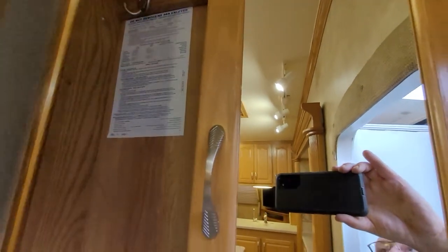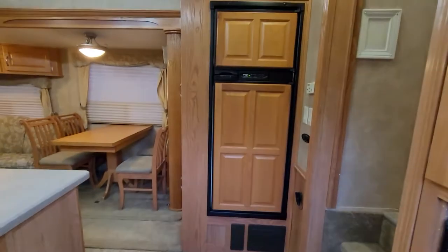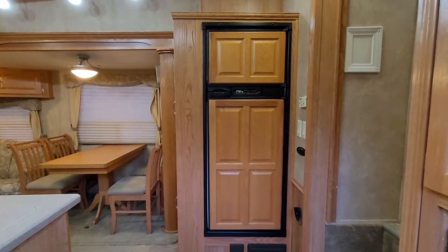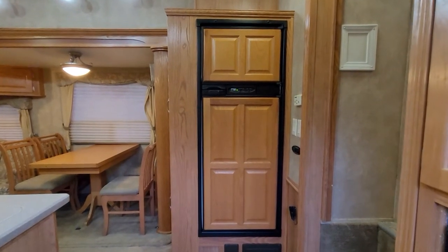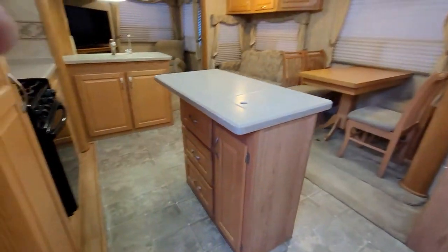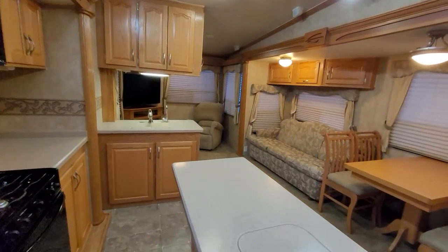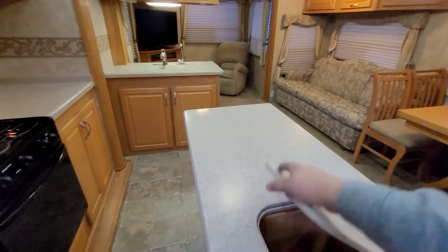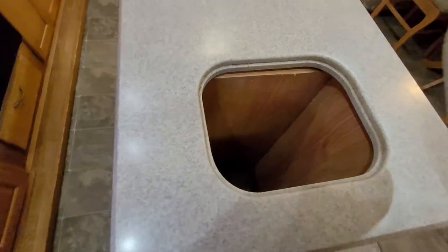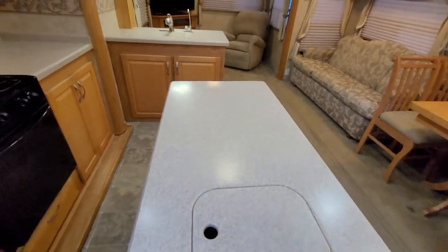You can hang coats in there. As you're looking across as you come in the door, there's the Norcold fridge — it works really well. This is a very roomy unit. It's got a nice island in the middle here, and also a nice little place in here where you can put a garbage can and do your cutting and stuff.